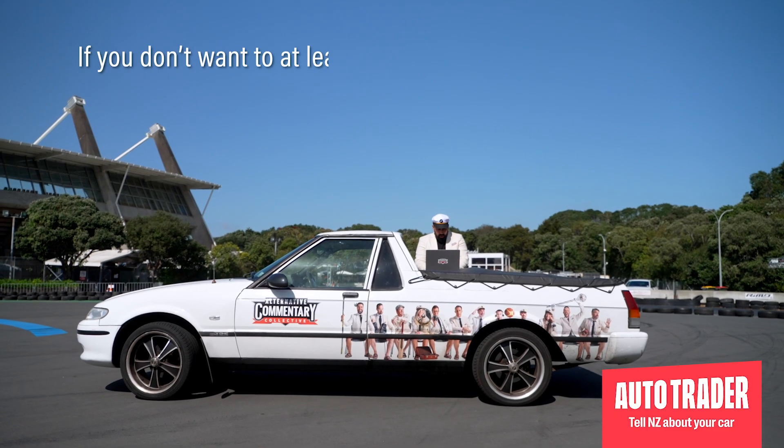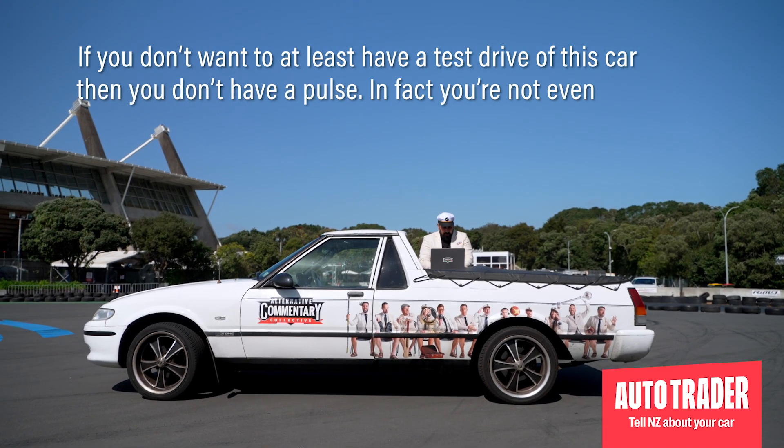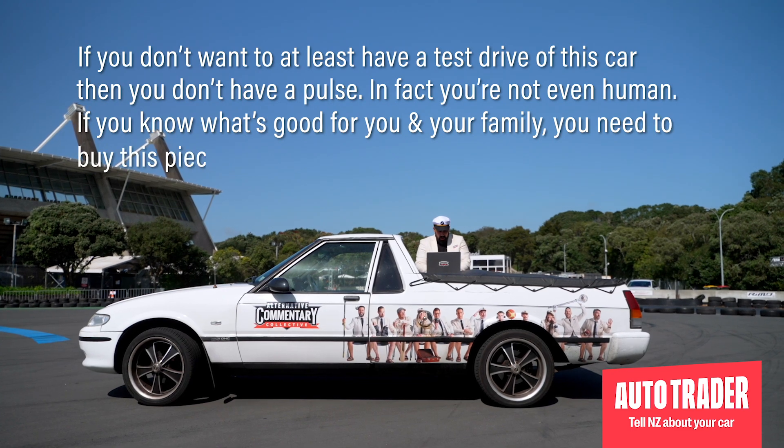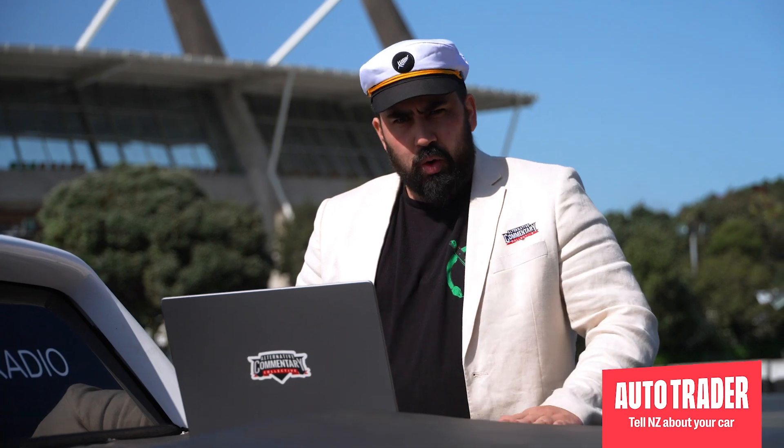Now it's time for Step 3: the gravy. If you don't want to at least have a test drive of this car, then you don't have a pulse — in fact, you're not even human. If you know what's good for you and your family, you need to buy this piece of Kiwi history. If you don't, your neighbour will and you'll have to look at it every day. Sold!